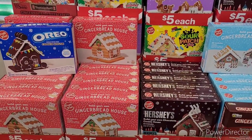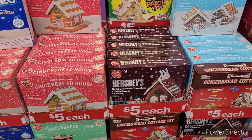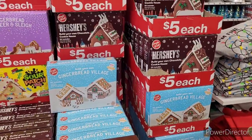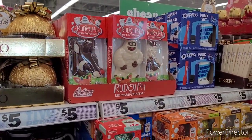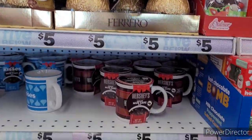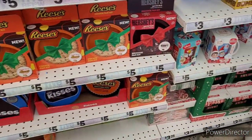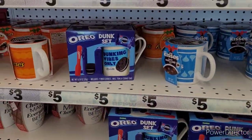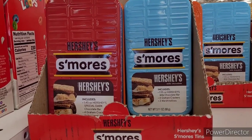Over here they just have the little gingerbread houses — different ones like Hershey's, Oreo, Sour Patch — these would be really fun to do with the children. Over here they have all different types of candy, hot cocoa bombs, s'mores kits, and mugs — really cute items to gift for your children or just for a loved one or a friend. Really nice and inexpensive.